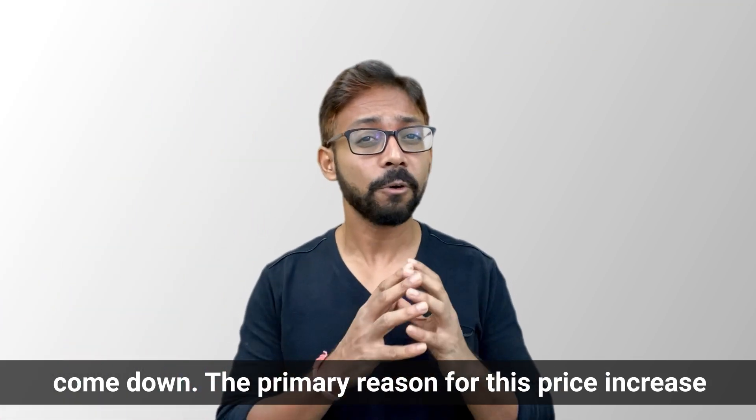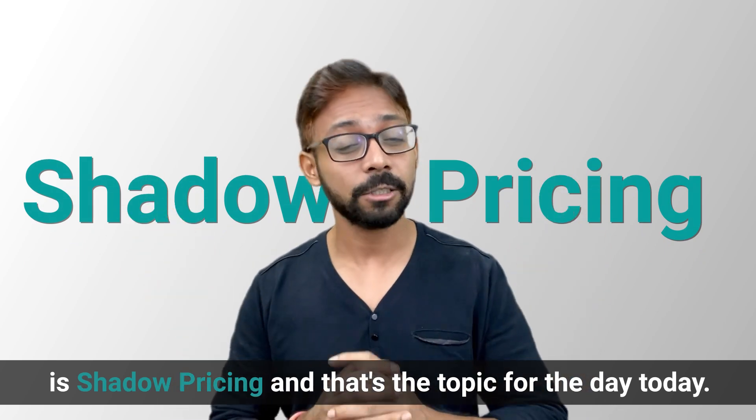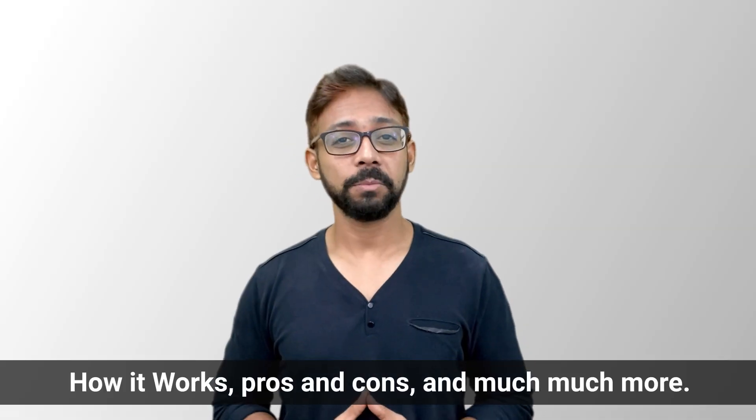The primary reason for this price increase is shadow pricing, and that's the topic for today. We'll discuss all about shadow pricing — how it works, pros and cons, and much more. My name is Deraj Vaid from wallstreetmojo.com, the home for the most authentic place to learn finance and accounting. Let's get started.